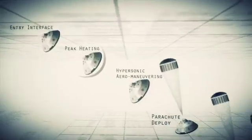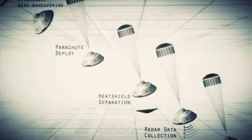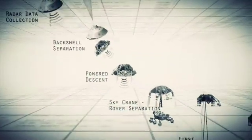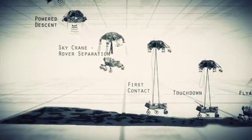Entry, descent, and landing — also known as EDL — is referred to as the seven minutes of terror, because we've got literally seven minutes to get from the top of the atmosphere to the surface of Mars, going from 13,000 miles an hour to zero, in perfect sequence, perfect choreography, perfect timing. And the computer has to do it all by itself with no help from the ground.